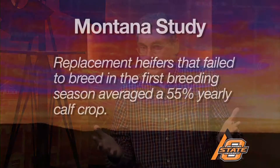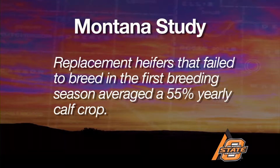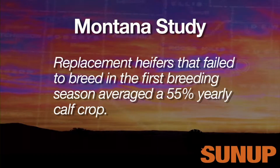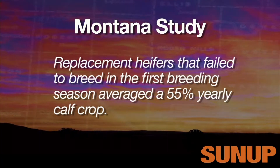If there's any group of cattle on the operation that I'm firmly convinced we must pregnancy check, it's those replacement heifers. Research tells us that if they don't get bred in that first breeding season, chances are they're going to be difficult to get bred the rest of their lifetime. So this is a good time to identify those that didn't conceive in that first breeding season and cull them.